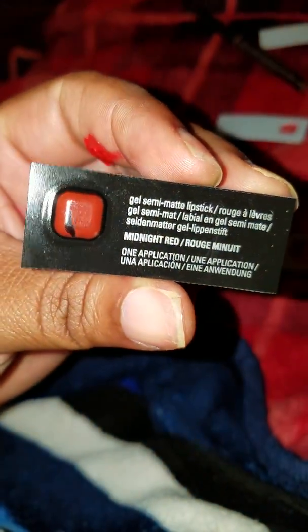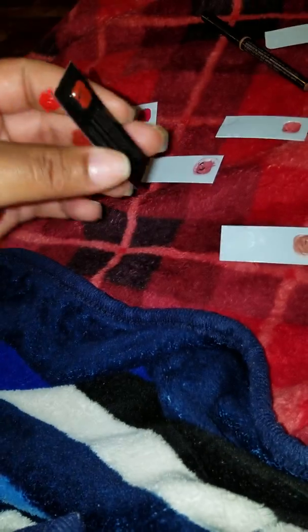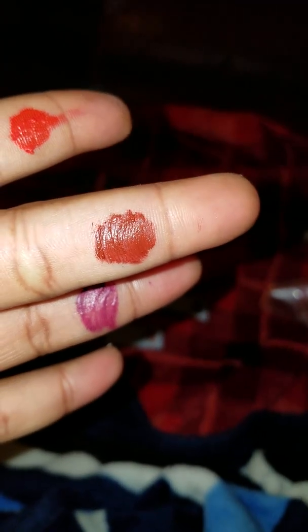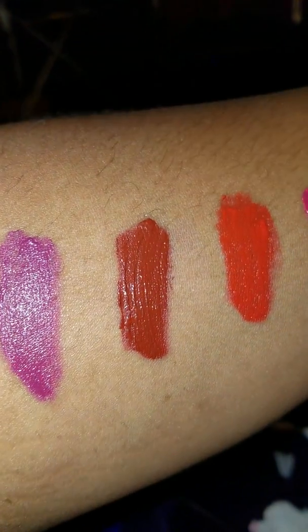Then I'm going to Midnight Red. It's more of a burnt red color — more on the brown side. There we go, and here is it swatched right here.